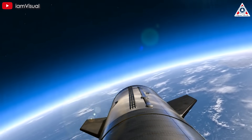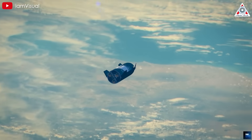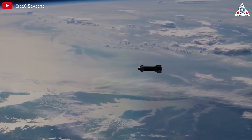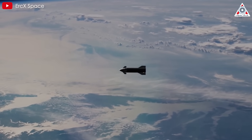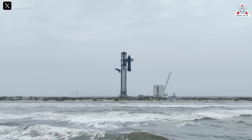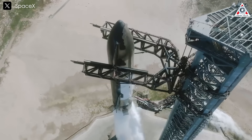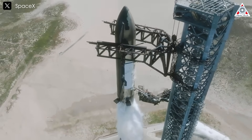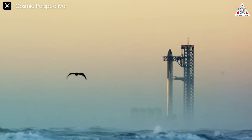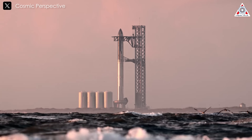Reaching orbit remains an indispensable goal for Starship's development. Achieving this would demonstrate the spacecraft's ability to complete a full mission cycle, including ascent, payload deployment, and reentry. Once orbit is achieved, SpaceX can begin refining Starship's systems for commercial missions, scientific exploration, and eventual crewed flights. SpaceX's iterative development approach — rapidly identifying and addressing issues, incorporating lessons learned into each new prototype, and maintaining an aggressive launch cadence — continues to push the boundaries of what is possible in space exploration.